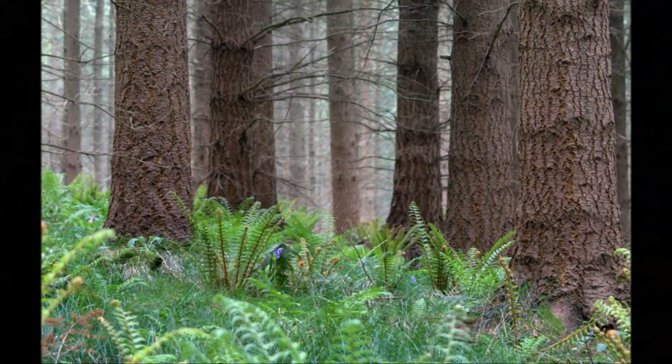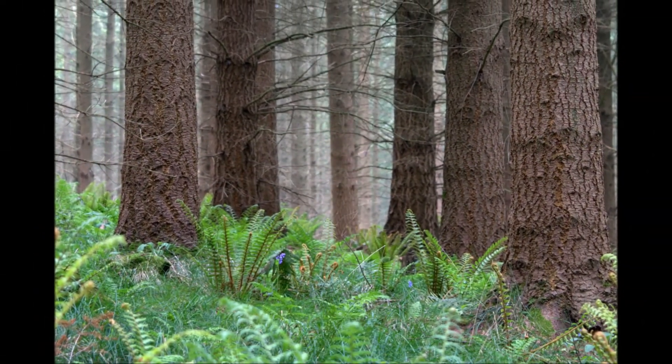First of all, pine martens are native — they were living here up until just a few hundred years ago, and they're a missing piece of our natural heritage, a missing piece in the wonderful jigsaw puzzle of our ecosystem. But it's important we assess the risk to rare and protected species currently living in the Forest of Dean, such as our important bat populations.